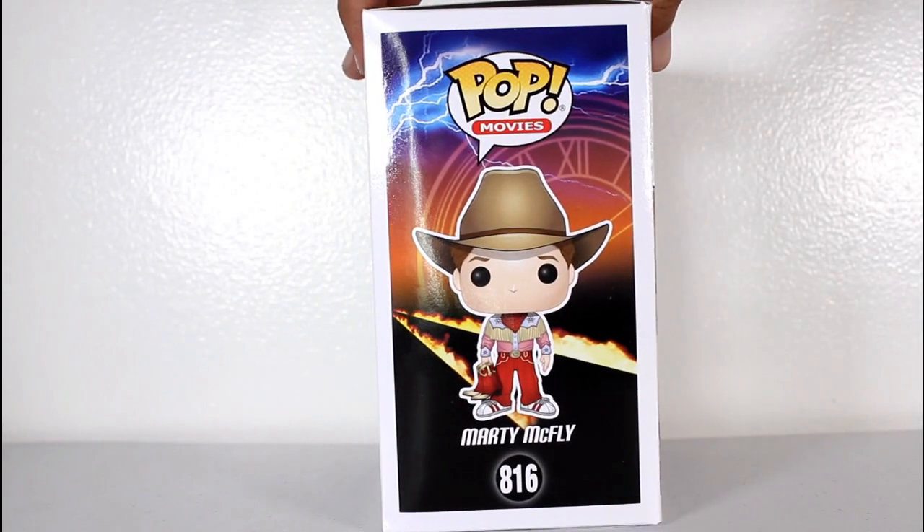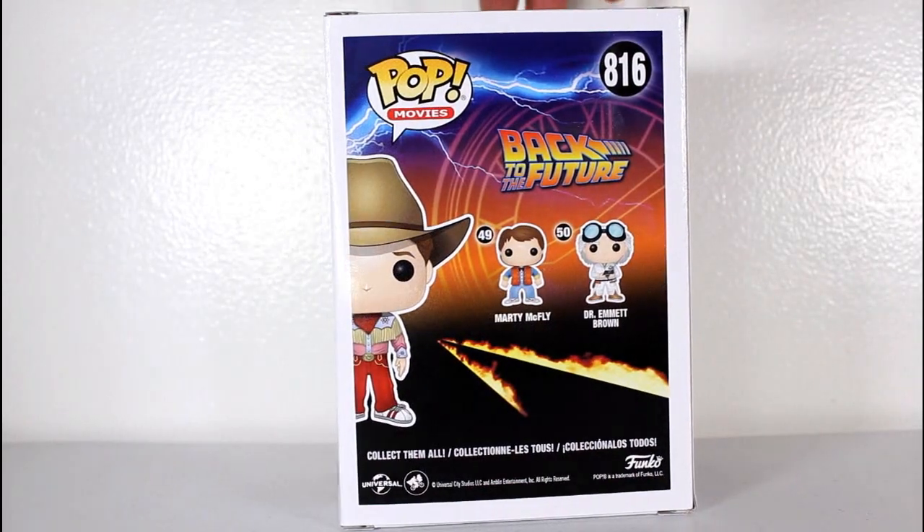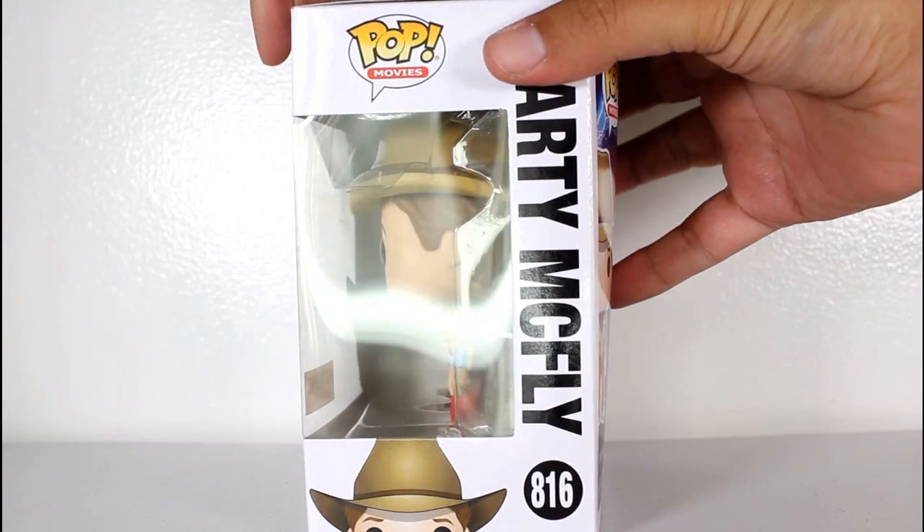Hey, this is John Carlos, and I'm here with a look at the Hot Topic exclusive Funko Pop of Eastwood, Clint Eastwood.